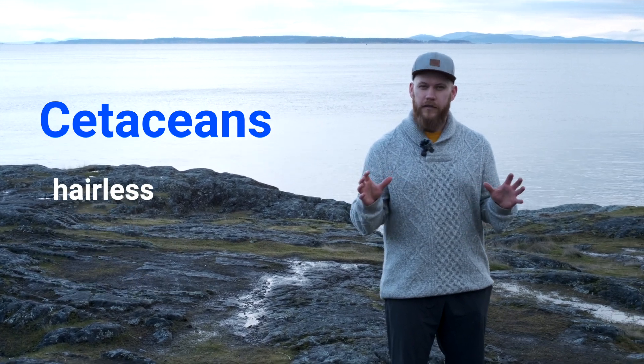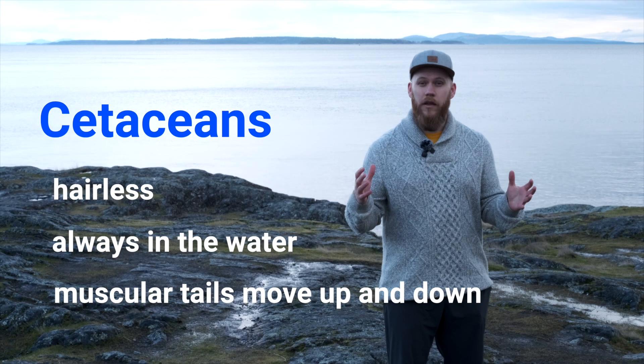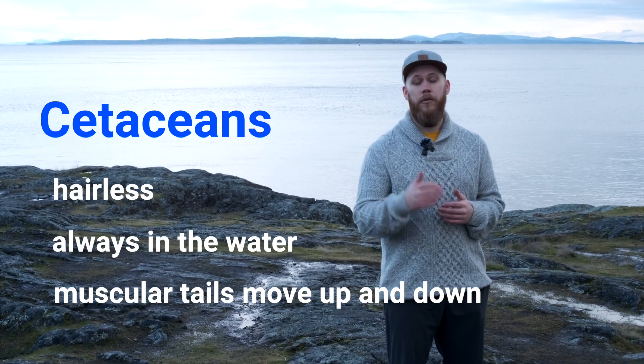Cetaceans are a marine mammal that is hairless and spends their entire life in the water. They use their large tails, moving them up and down to propel themselves through the water.